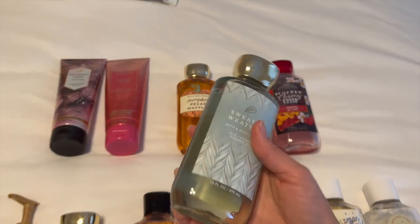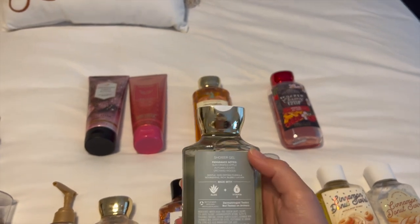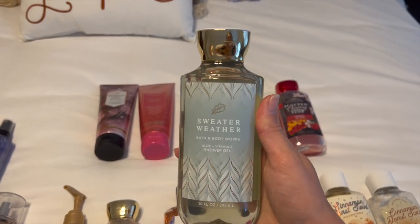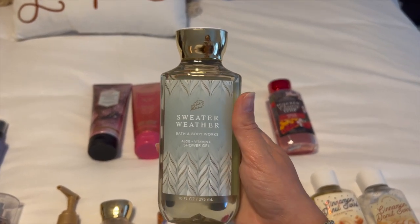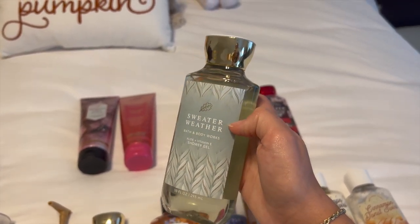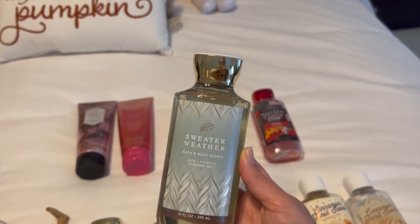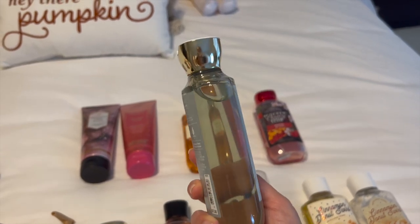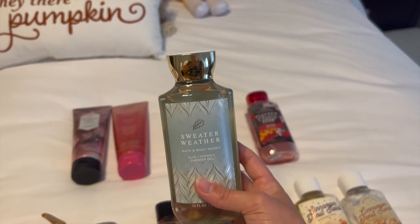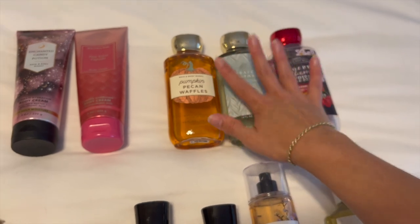I have Sweater Weather right here — this one's actually for my boyfriend Ryan. I just picked this up for him; this is this year's packaging. The notes are sun, crisp apple, autumn leaves, and orchard woods. Very nice, fresh scent. I love Sweater Weather — it definitely smells like the candle. It smells super fresh, super invigorating, very much like fall, like you're walking through the woods. It smells so good. This is a really great one for guys — my brother also loves it — definitely a good one to gift. They bring this out in the wintertime as well, but it's amazing for fall.